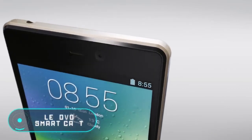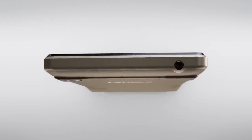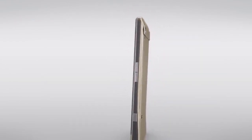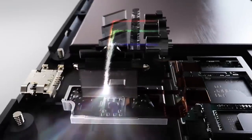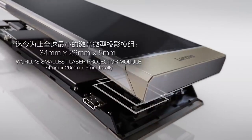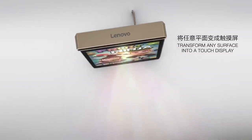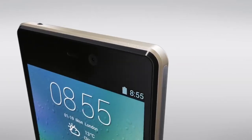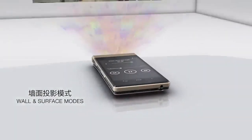The Lenovo SmartCast is the world's first smartphone with a laser projector capable of projecting multimedia content on any surface. The device has a projector built into a rotating module at the bottom, which allows you to display an image at different angles on a horizontal or vertical surface.